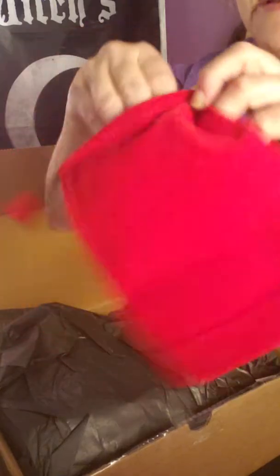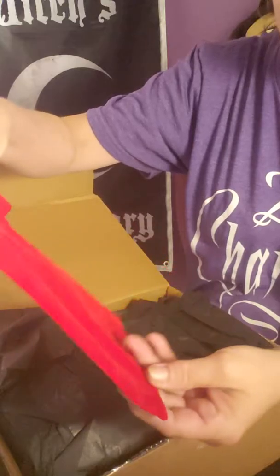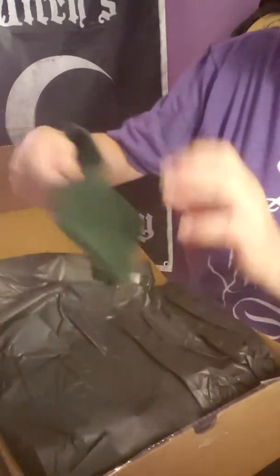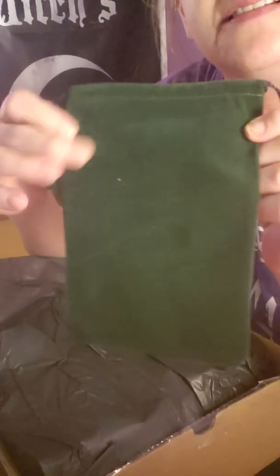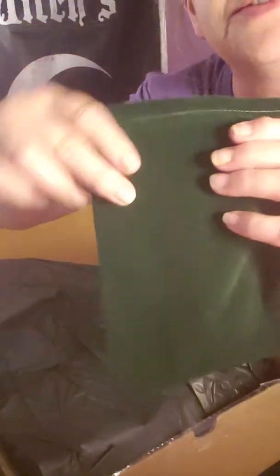Red velvet tarot bag — this is like what I got last month. It's probably exactly the same thing. And yes, this must be the colors of the month. I got the same colors last month. Green. I thought they would do Halloween colors, so my idea already is wrong. They like red and green, apparently.